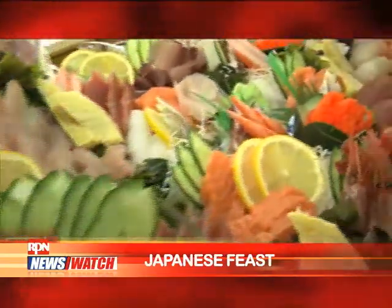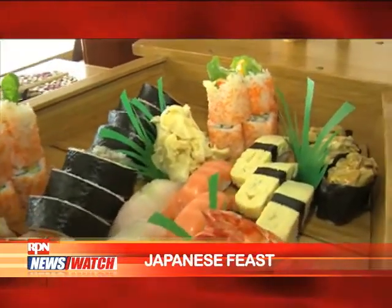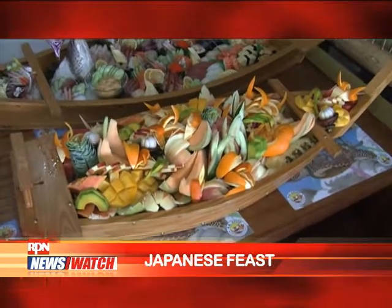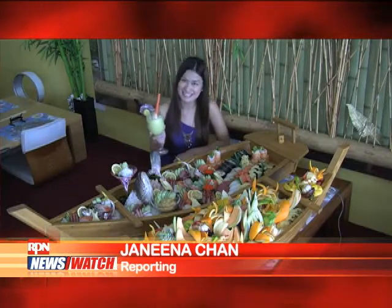The most authentic and festive quality Japanese dishes served in one whole floor, full of surprises. So get ready to spend more than just your mealtime hours, to fully enjoy the food, the place, and of course, the total experience. This is Janina Chan reporting for RPN Spotlight.